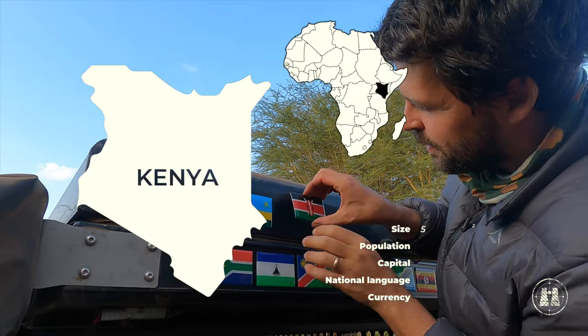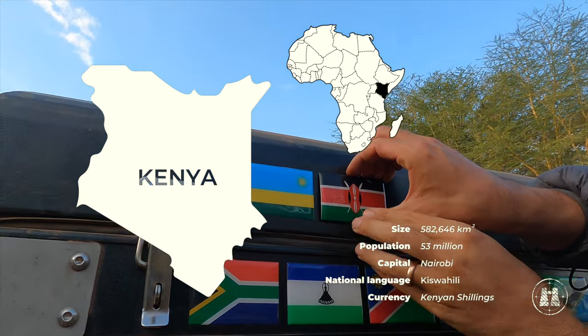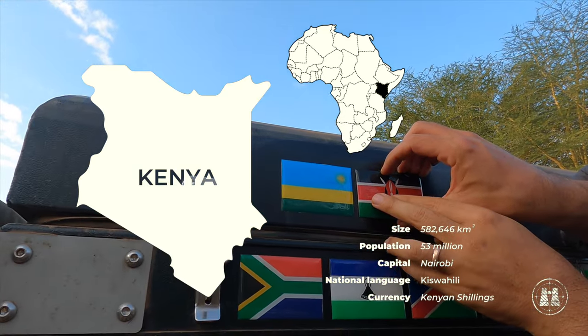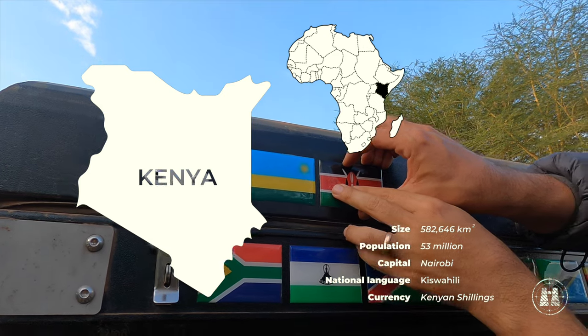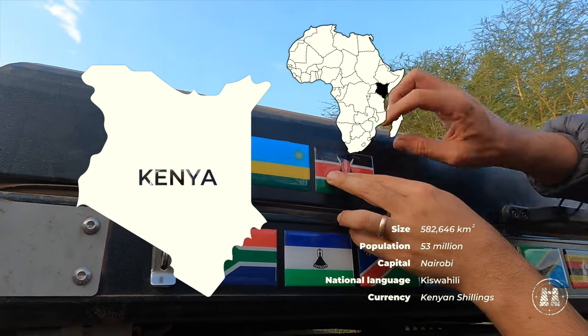Jambo, Kenya! After about three months on the road, we finally entered this beautifully diverse country. To our surprise, we were admitted without requiring a vehicle carnet, proving that fortune does sometimes favour the brave or the ignorant.